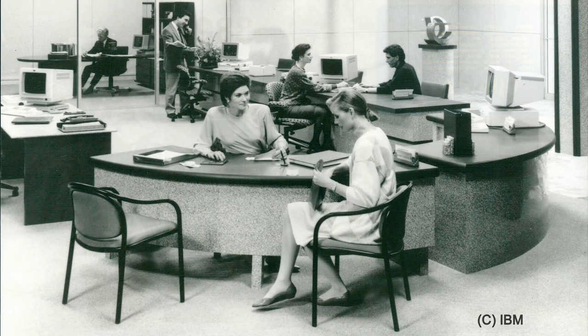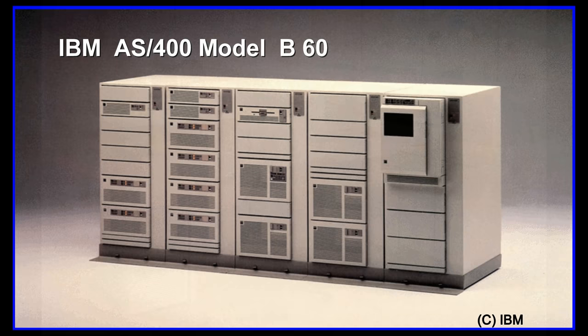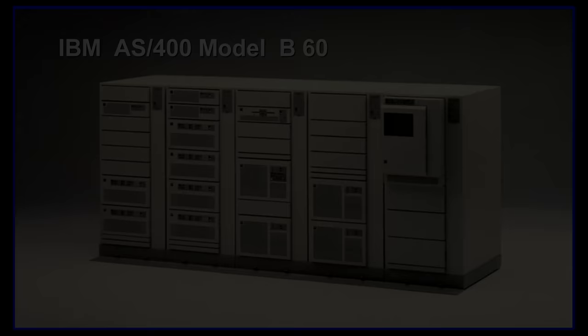On June 21, 1988, IBM introduced the Application System 400, known as the AS400. It was the successor to the IBM System 36 and System 38. The AS400 grew to be extremely successful, with an estimated 111,000 installed by the end of 1990, and a total of over 500,000 delivered by 1997.